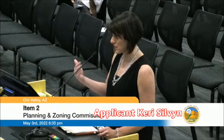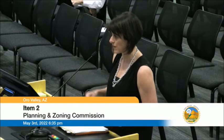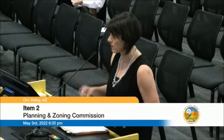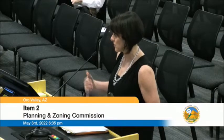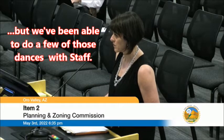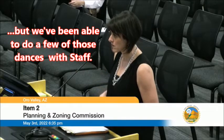We could certainly, between the Planning Commission and Mayor and Council, if you desire, take a look at that with staff and see if we could widen them a little bit and still meet all the code. Our biggest concern is we need to make sure that we are code compliant as we move it forward. We've been able to do a few of those dances with staff, so we had staff draft up a condition.